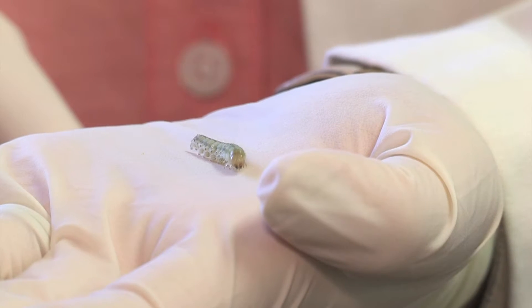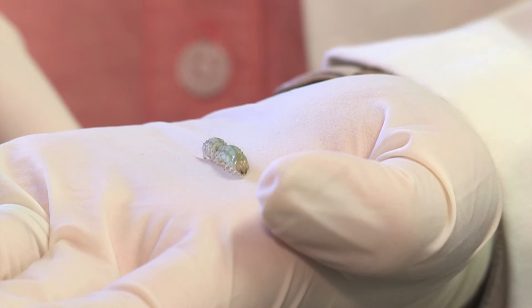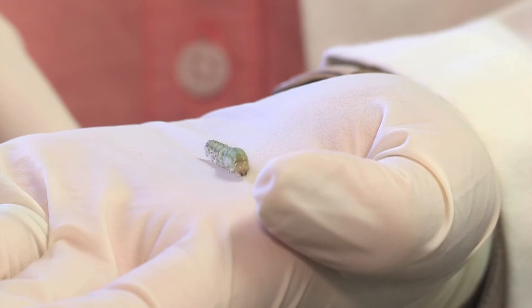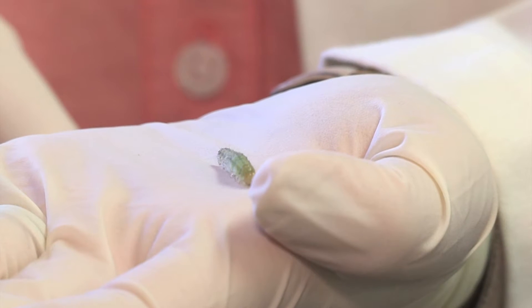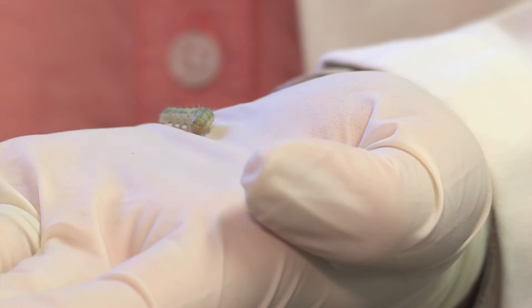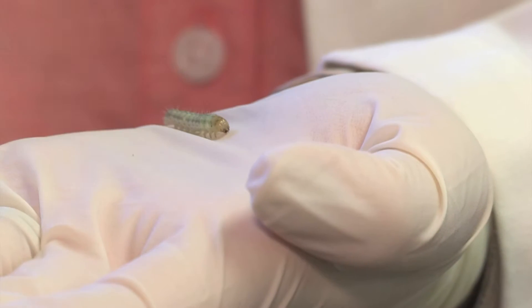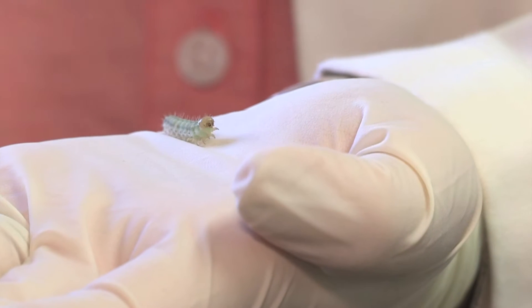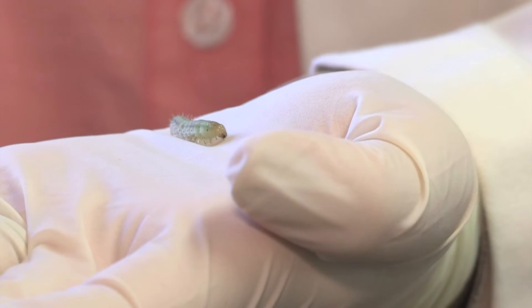The number two crop damaging pest in the world and the number one in North America right now causes millions and millions of dollars of damage in not only corn but tomatoes, cotton, and sorghum. It's found on 123 hosts so far. It will eat anything it gets its hands on. It is hard to believe that an insect so small can create so much damage. But that's the case with the corn earworm, considered to be the most costly crop pest in North America.